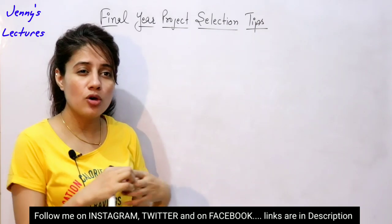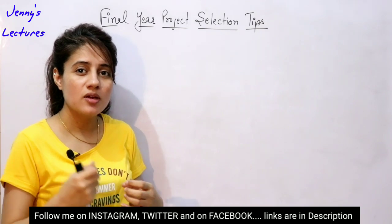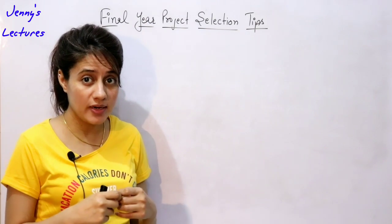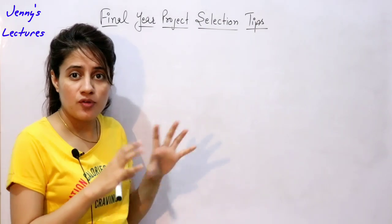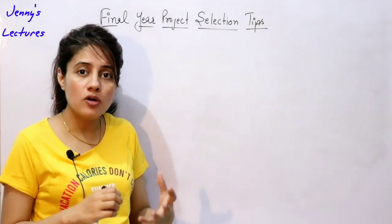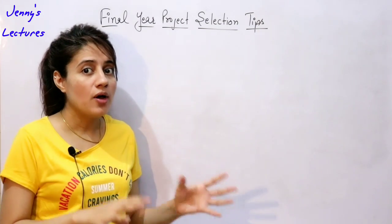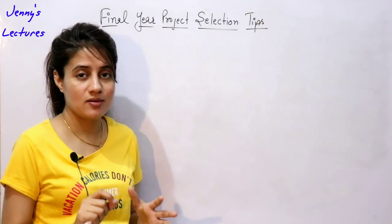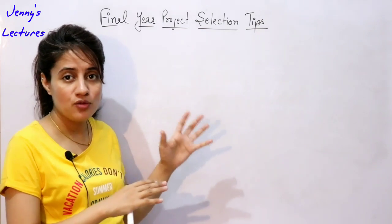Your project should be something very new, very innovative and great — something which is an eye-catcher for the interviewer. At this point, if you are in final year, you should have worked on at least four to five projects. If you haven't done this, then this is your biggest mistake.